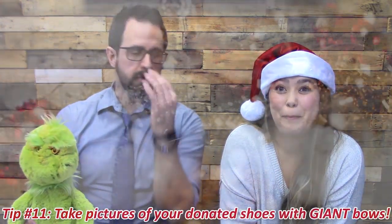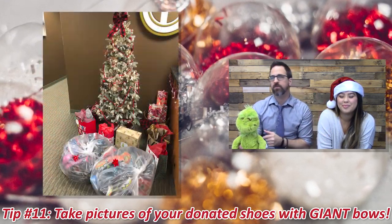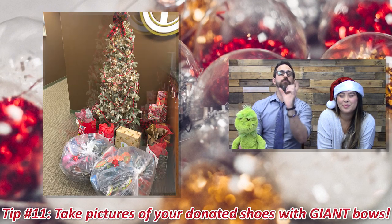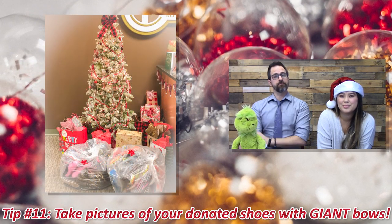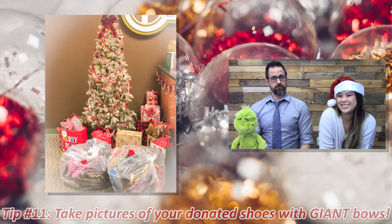Tip number eleven: take pictures of your bags of shoes with bows on them. Put them under the tree, under the menorah, under the snow, under your awning — whatever works. Make sure you post them all over social media. It will encourage people to donate shoes to you because it looks like a lot of fun.